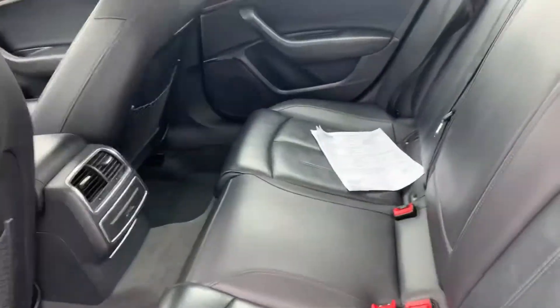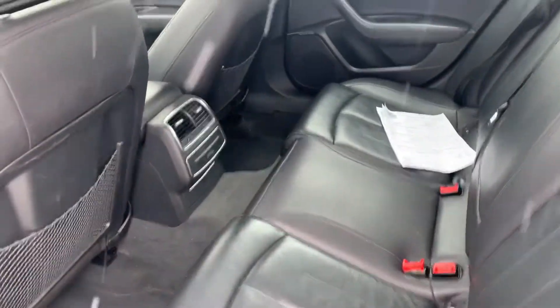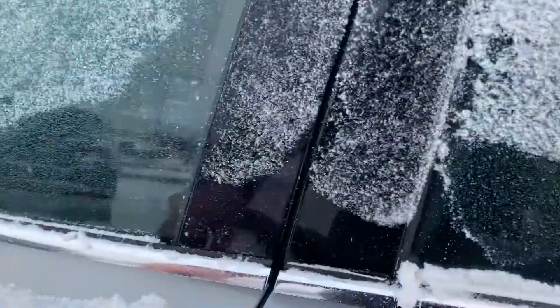Very nice on the inside, very nice black leather seats. Rear vents there. All the nice features you'd expect with Audi.